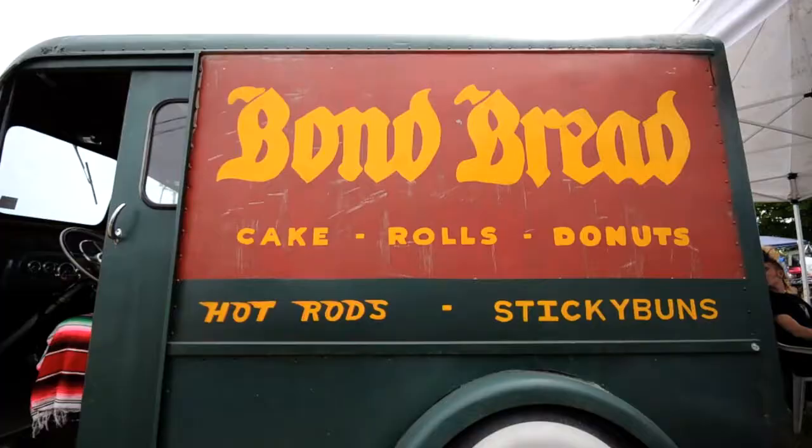This thing — I can put tables, chairs, grills, all our camping equipment, everything in it. So we traveled 6,000 miles in this two years ago around the country. Went to the Grand Canyon, went to Bonneville Speed Week in it. We had a hell of a good time.